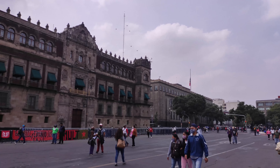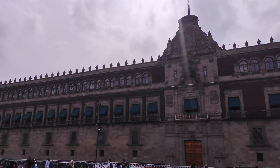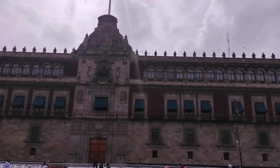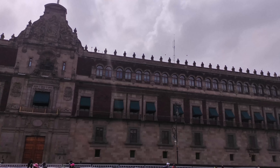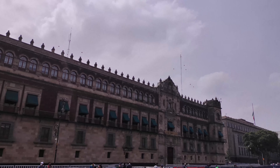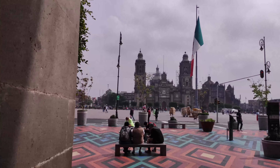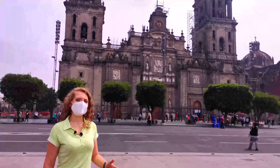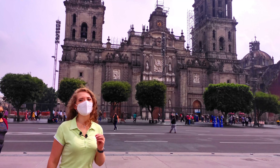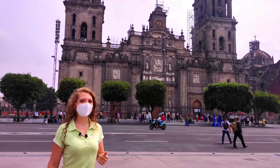Obviously, the Zócalo is an ideal place for large exhibitions, events, and also for expressing disagreement with political decisions. We are still on the Zócalo, where literally every corner is notable and contributes to the history of the city. Behind my back right now is the Mexico City Metropolitan Cathedral, which, by the way, is the largest cathedral in all of Latin America. This cathedral was once part of the Templo Mayor.